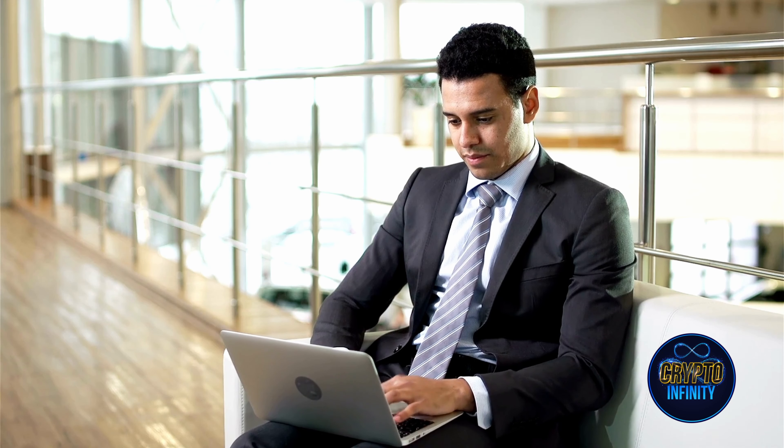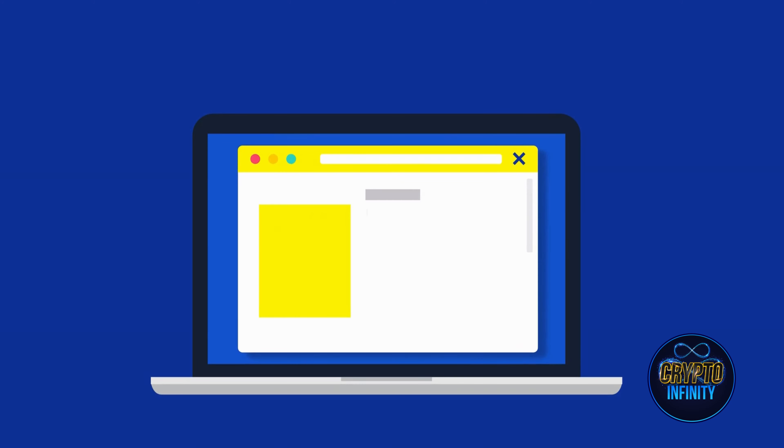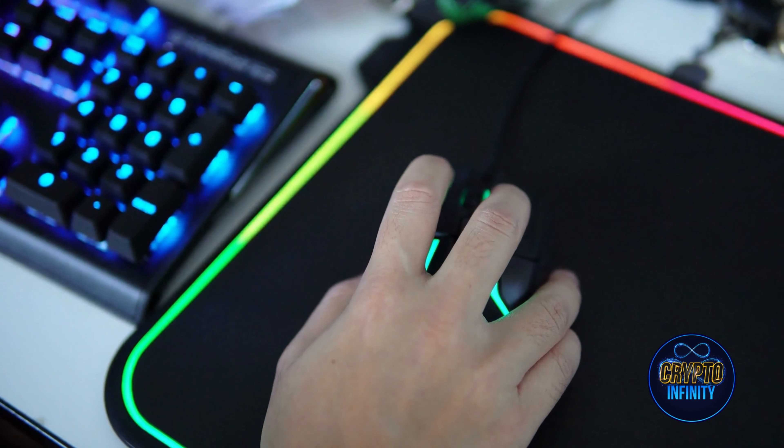Suppose you think trading or staking is too complicated or risky. In that case, you can easily use a crypto faucet to earn small amounts of cryptocurrency. Crypto faucets are websites or apps that let you earn crypto by doing simple tasks or playing simple games. You can do this from your home and anytime you want.